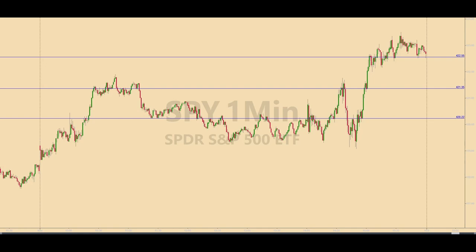Welcome to another daily recap for Wednesday, November 1, 2023. You are looking at a one-minute chart of the SPY, or SPIDERS, which tracks the S&P 500 Index.